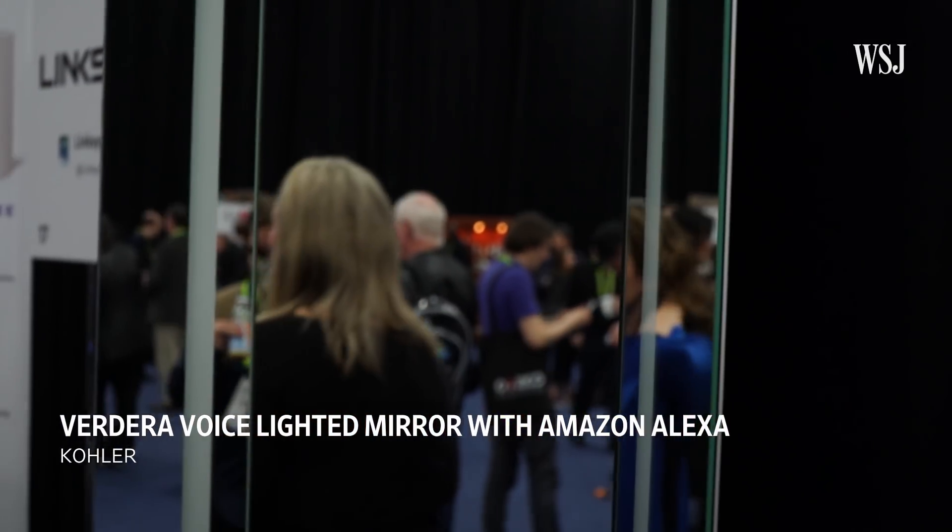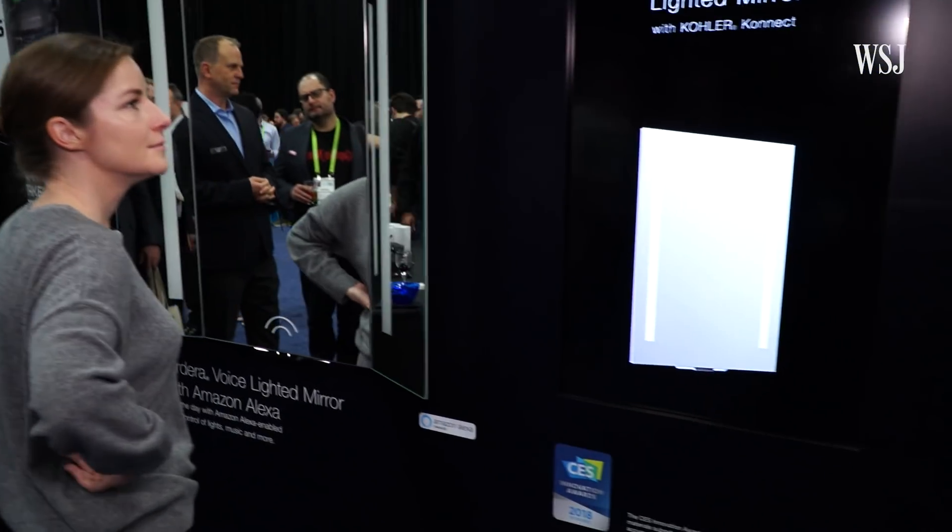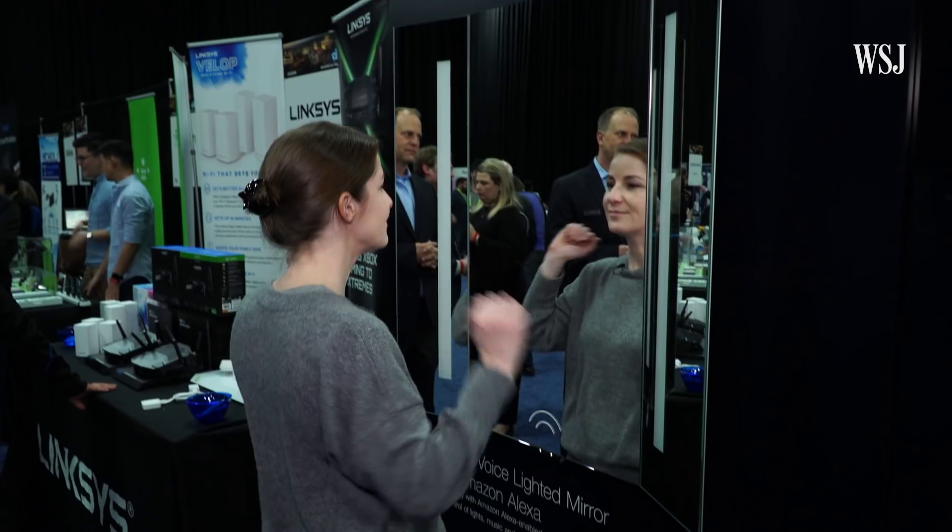Kohler's new voice-lighted mirror is a bathroom hub that lets you control other Kohler products. Alexa's built-in. She can handle typical tasks like reading the weather, but she can also draw you a bath.